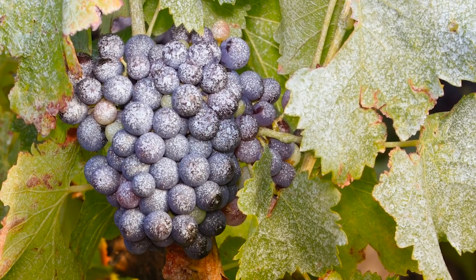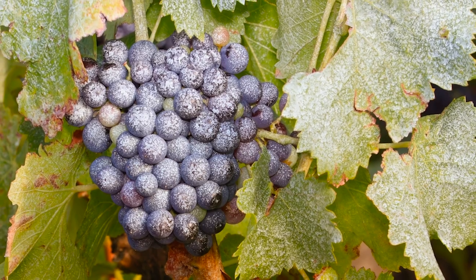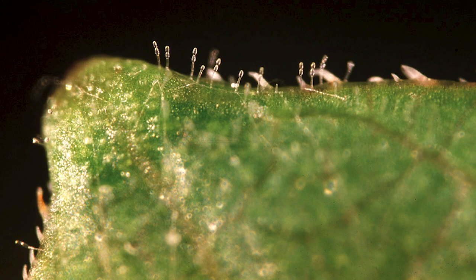Virtually all crop plants are attacked by a group of pathogens called powdery mildews. There are very highly evolved pathogens and they're very good at developing resistance to fungicides or to resistant varieties.